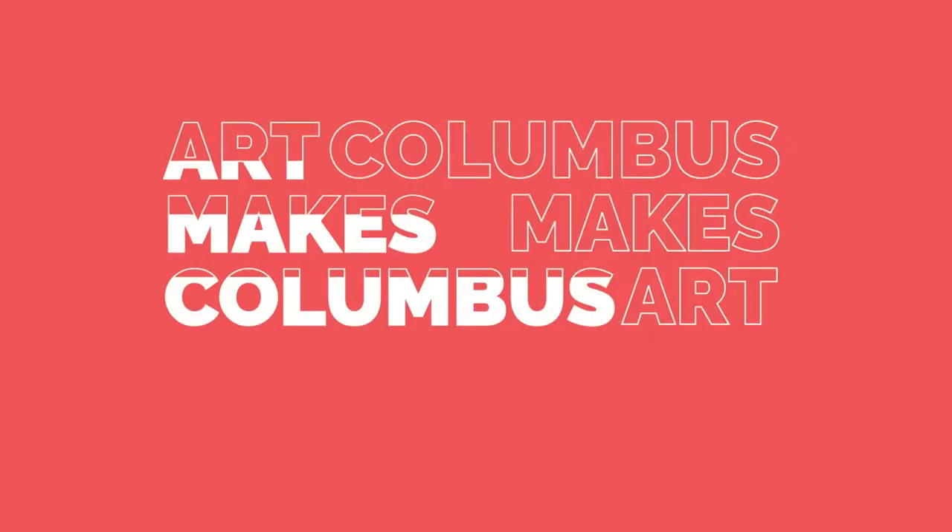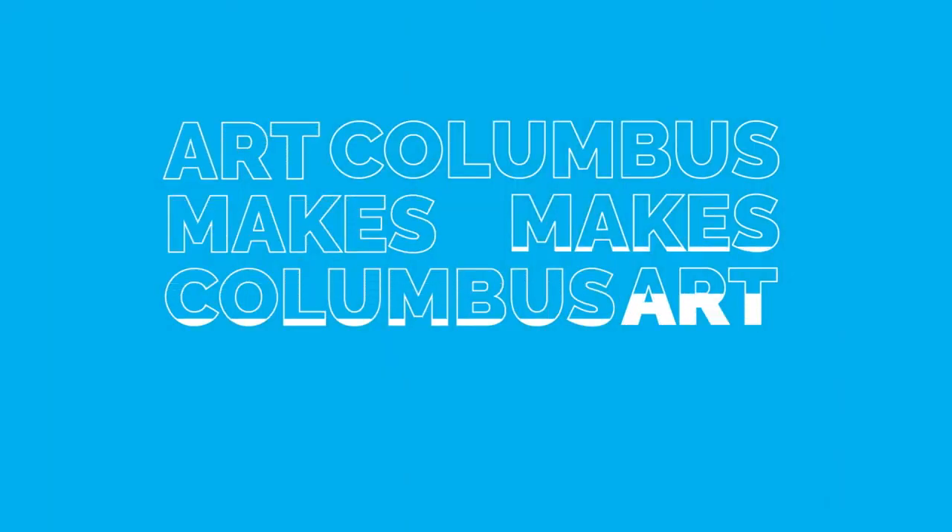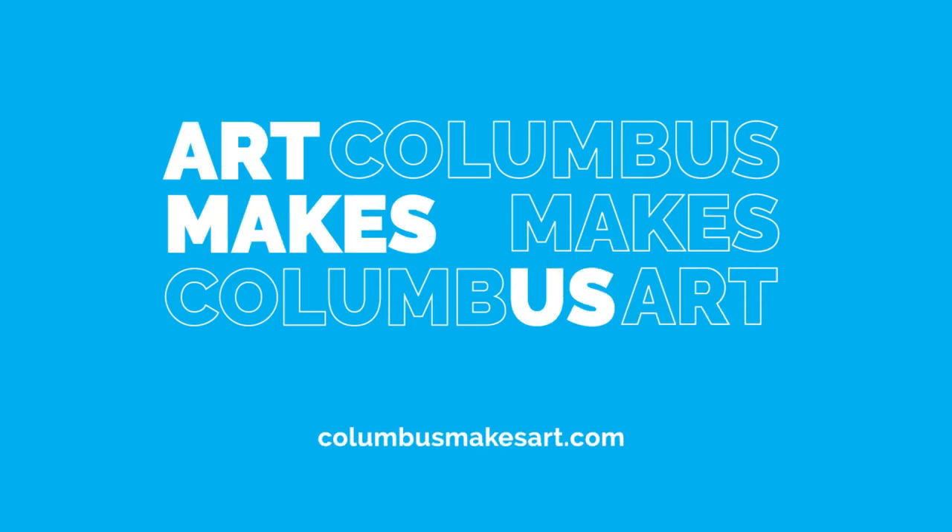Production of Broad and High is funded in part by the Greater Columbus Arts Council, supporting arts, advancing culture, and connecting the community to artists, events, and classes at columbusmakesart.com.